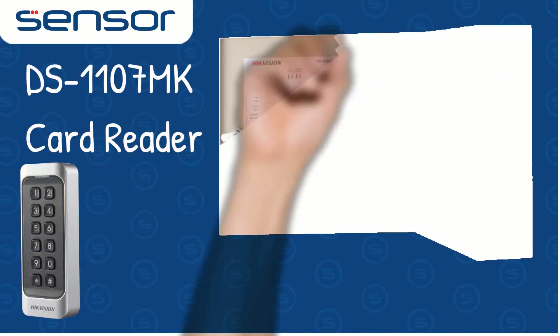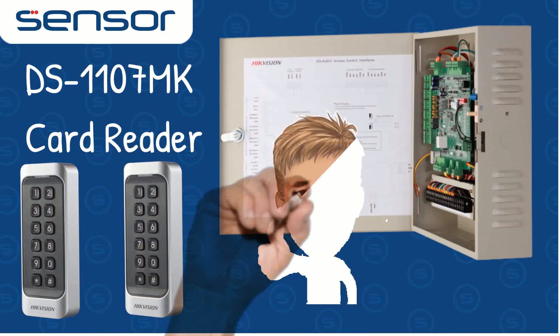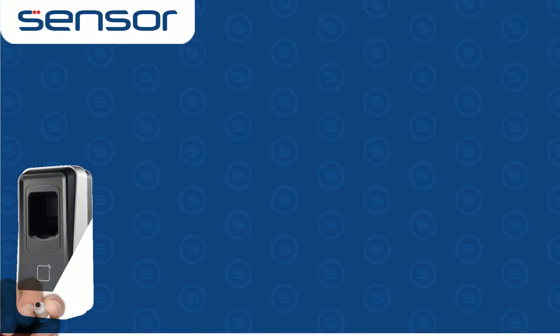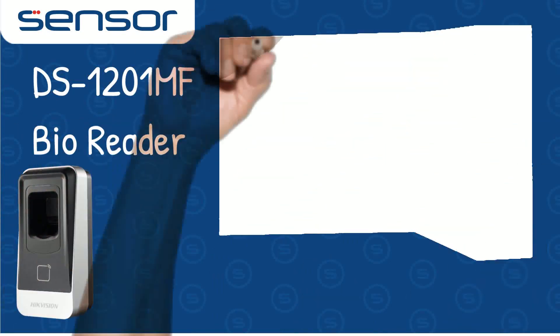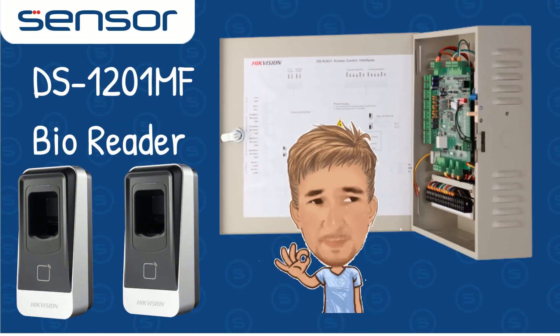Our first simple solution is using the DS-1107MK card readers, but with an integrated pin pad for higher security. A second option is the biometric route with the DS-1201MF, where you can avoid cards and tags that get lost.